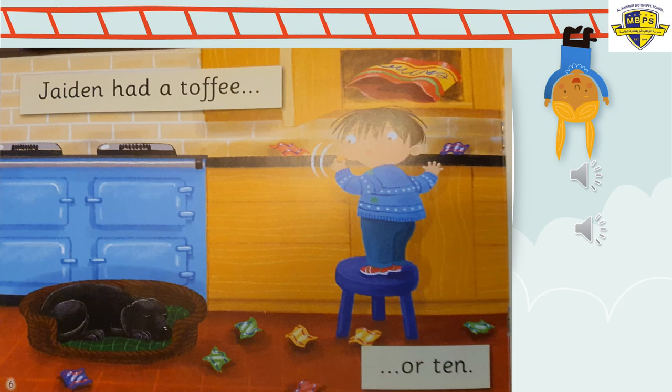Page number six. Jaden had a toffee. He went to the kitchen — can you see? There's the cooker, the blue cooker. And he went to the sweets. Jaden had a toffee or ten! He didn't just have one. Look on the floor at all the sweet wrappers — there are no sweets inside. Who ate them?